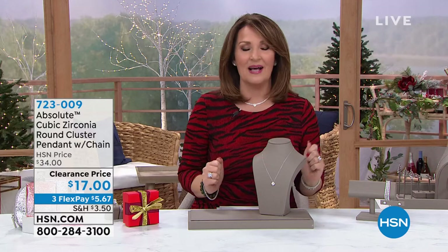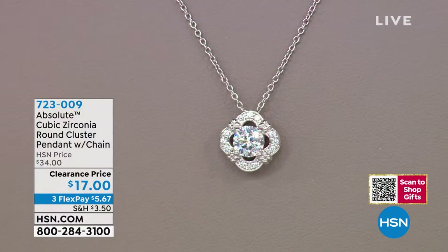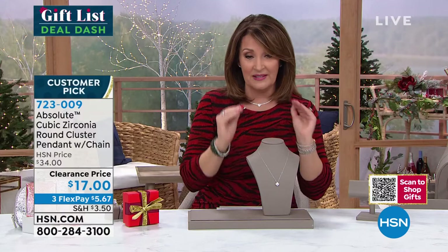We have first out of the gate this beautiful pendant. Everybody loves getting Absolute — a lot of people on my holiday list are getting Absolute. I love giving it as a gift because it's beautiful, you feel amazing in it, and it's affordable. These are affordable luxuries for everybody. And this first pendant — $17! This is a big designer gallery gift blowout today.